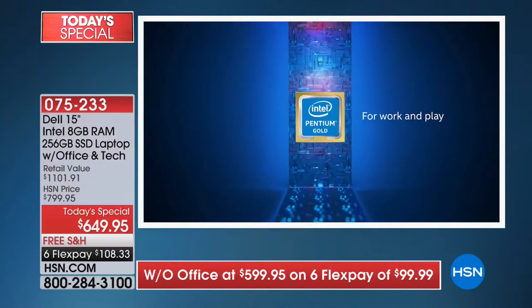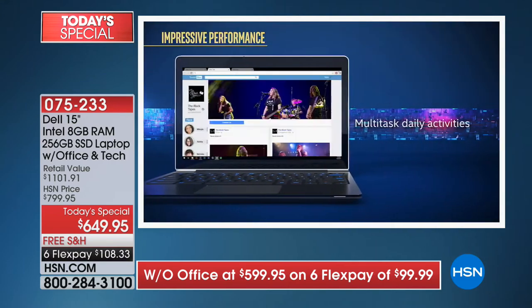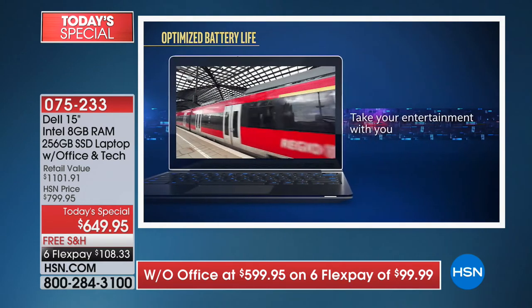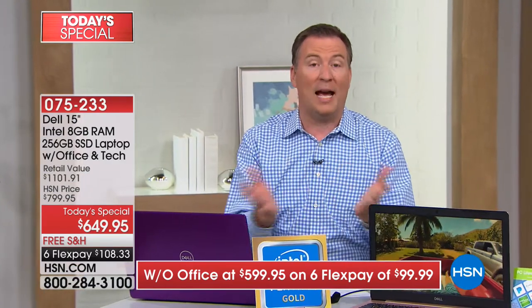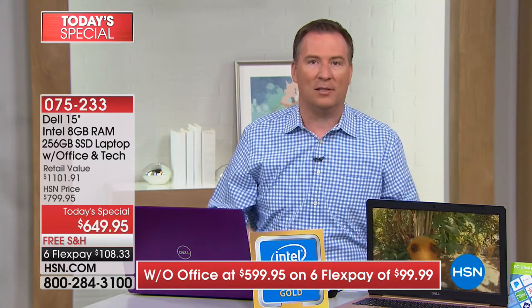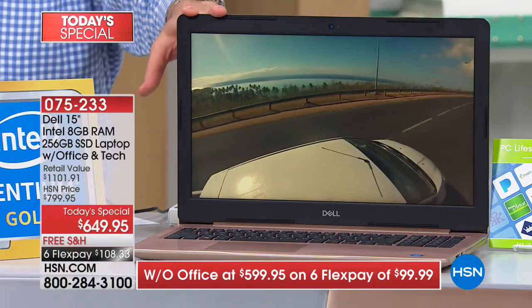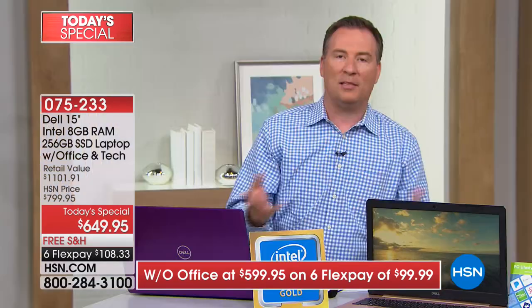Intel created this processor because many people don't use their computers for hardcore gaming — they want to get online, get on Facebook, do photo editing, do stuff they want to do. So they focused the processor on handling those great everyday applications with better battery life. It gives you the power to perform the tasks you want but also the battery life so you don't have to keep it plugged in all day — up to eight hours, giving you all-day computing.